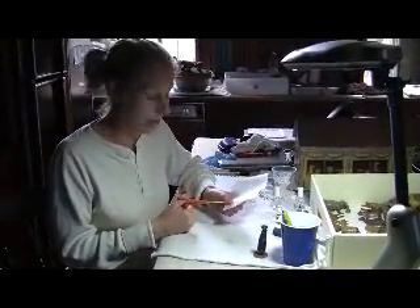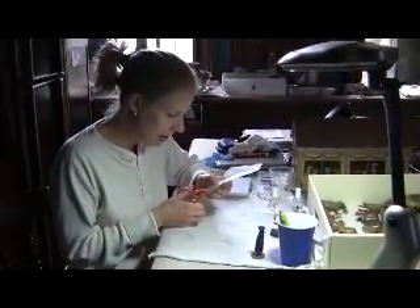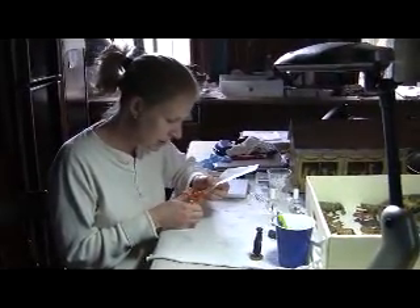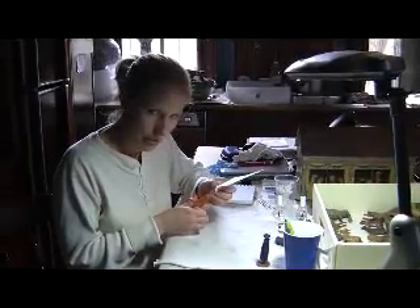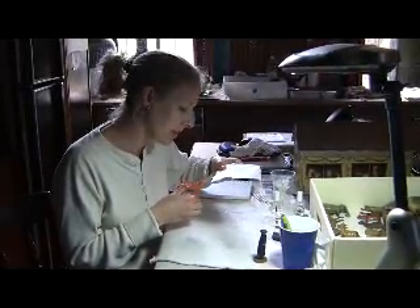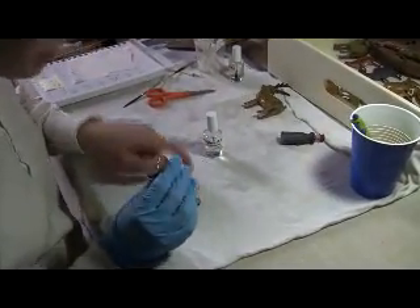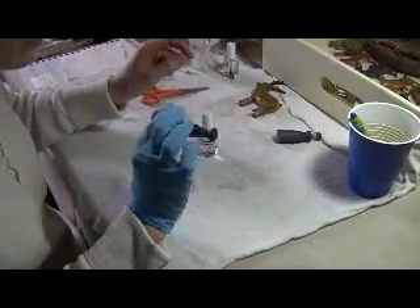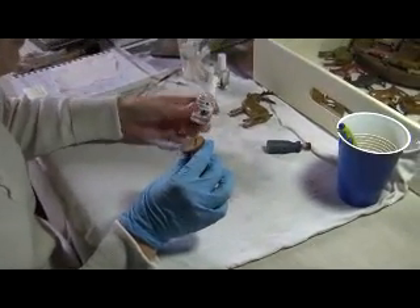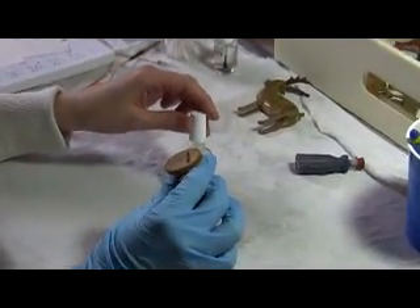Having printed the number out with a very fine pen on this vellum, I'm going to now cut it out very carefully. I hate uneven numbers, so it has to be with medical precision, of course. Now I'm going to apply my little vellum number to the base of Noah here, with a product by the name of B72, and it's basically clear nail polish.